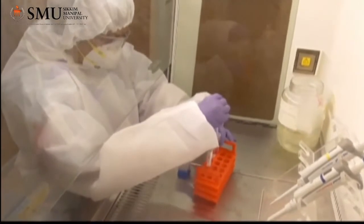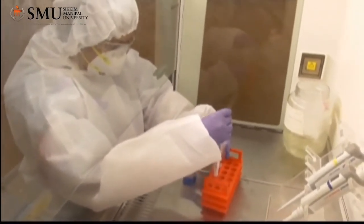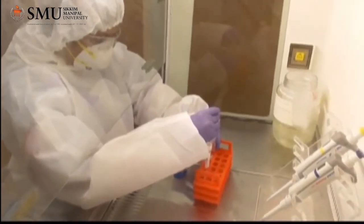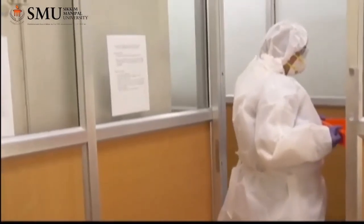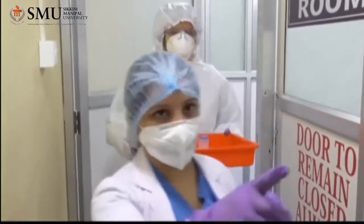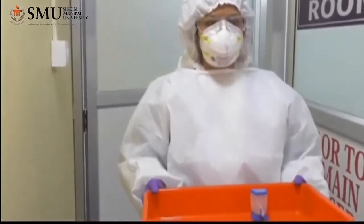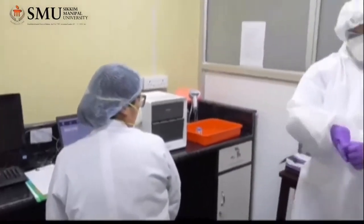This is our CB-NAT room. Here, the faculty will program the GeneXpert machine. Then the technician will read the barcode on the cartridge. The patient details need to be filled in and the cartridge loaded into the machine. The machine will then start the run. It takes about 2 hours to get the result.